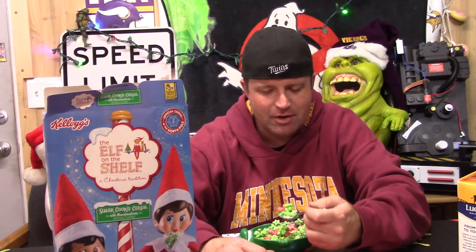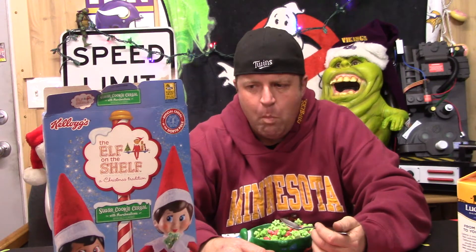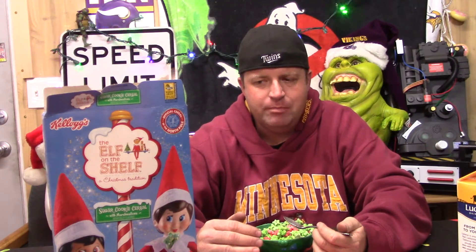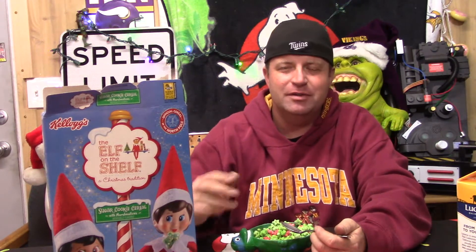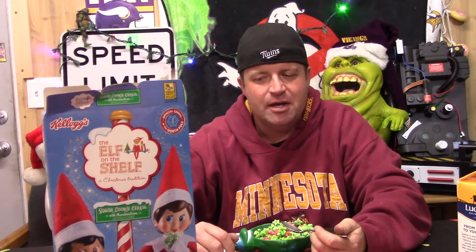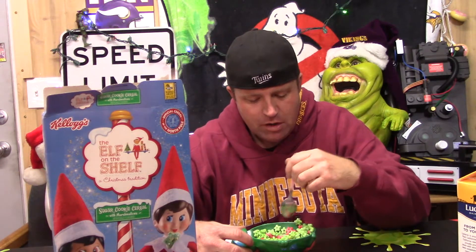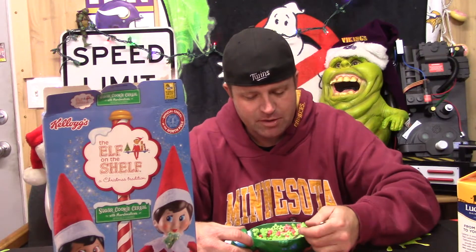I like it a lot. Of all the things out there that claim to be sugar cookie flavored this time of year, this cereal gets pretty dang close. The only thing I think that throws me off is the texture — oh, there's another marshmallow.